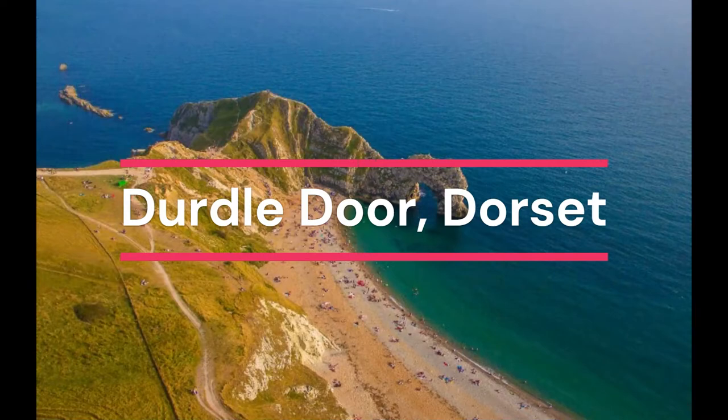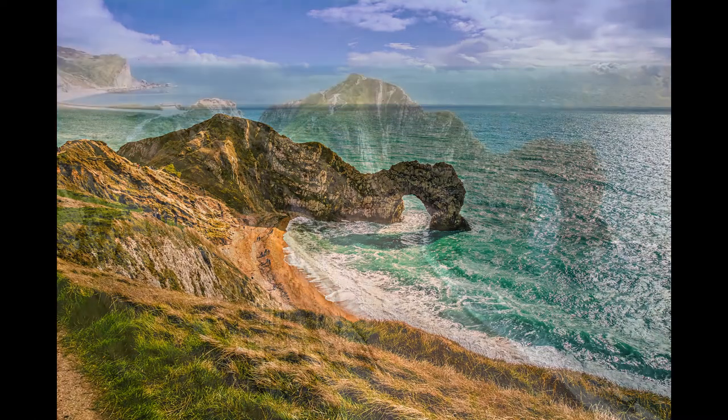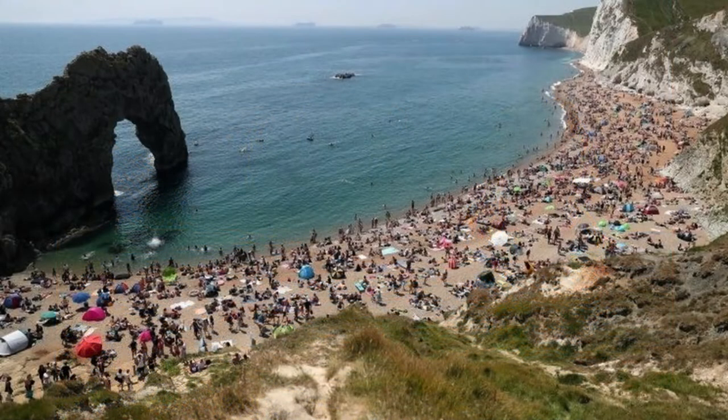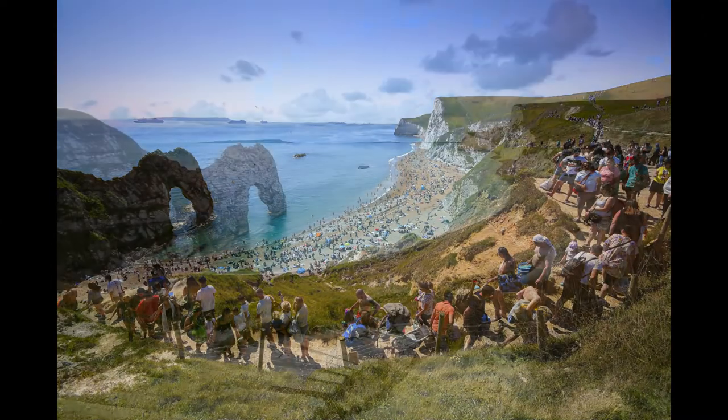Durdle Door, Dorset. This stretch of Dorset's Jurassic Coast got splashed all over the media recently, thanks to crowds of sunbathers flouting social distancing rules on the beach. Durdle Door is a big attraction — the limestone arch that separates St Oswald's Bay and Man O'War Cove is spectacular, but you'll have to head down and back up several hundred steps to get to it.